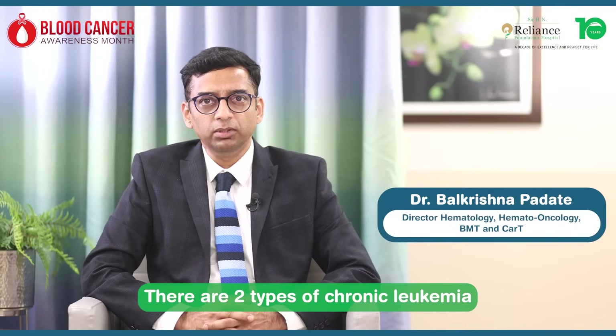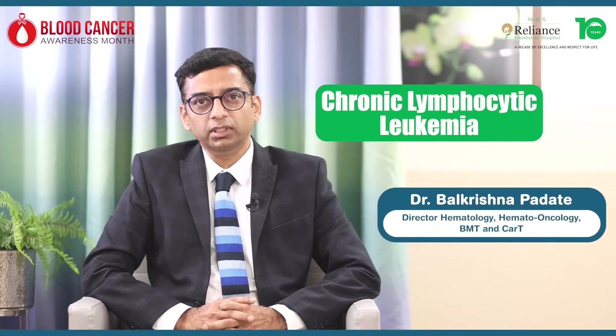There are two types of chronic leukemias: chronic myeloid leukemia and chronic lymphocytic leukemia. Both of them can be treated with available treatments.